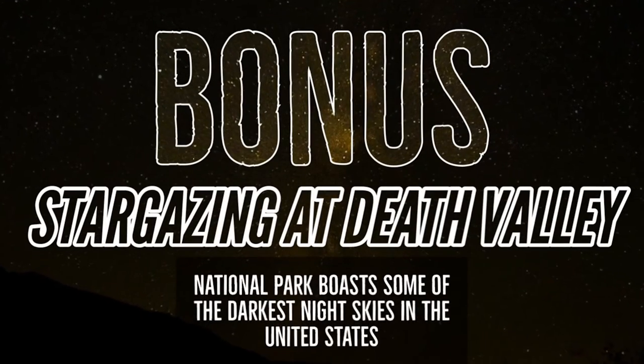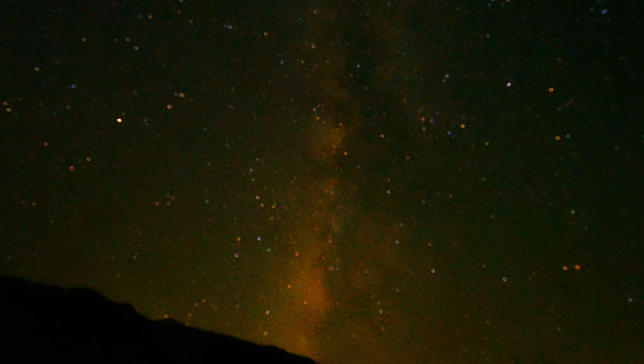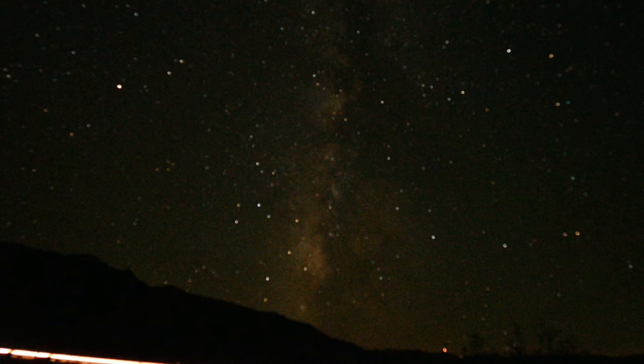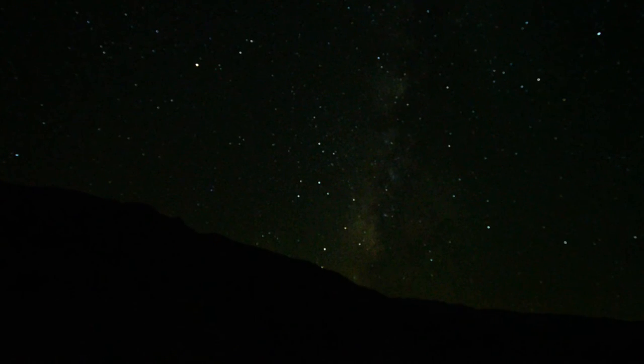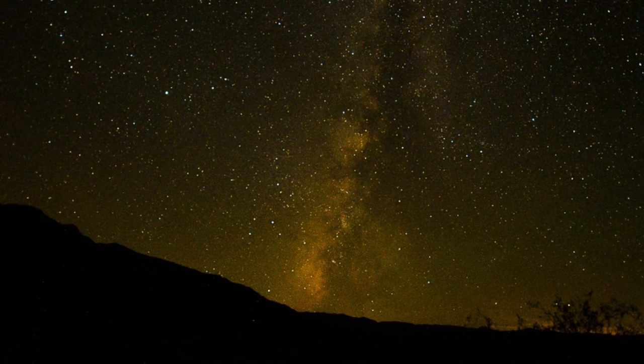And finally, a bonus tip: stargazing at Death Valley. Death Valley National Park harbors some of the darkest night skies in the United States. That dark sky is key to its certification as the third international dark sky park in the U.S. national park system. These pictures were taken at Mesquite Flat Sand Dunes, which is a great spot for seeing a lot of sky due to the unobstructed views.